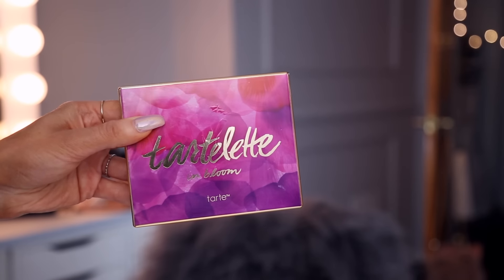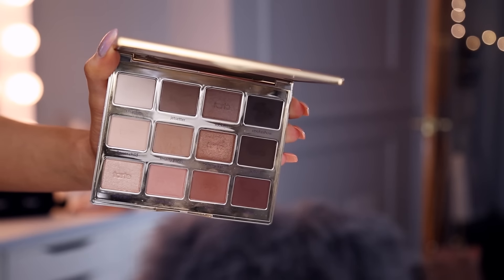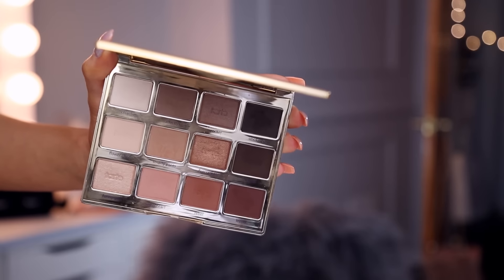Secondly, I wanted to mention the Tartlet in Bloom palette by Tarte Cosmetics. This little palette is just so pretty. I really love the original but this one totally blew me out of the water. It's just more on the rosier side, really beautiful tones. Looking at it now since I've been using the Modern Renaissance it actually looks kind of more muted than I remember, but nevertheless it's beautiful. It's soft, it's springy. It's just a great palette and I got so much use out of this thing.